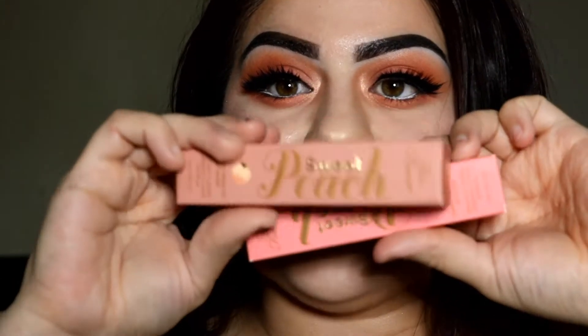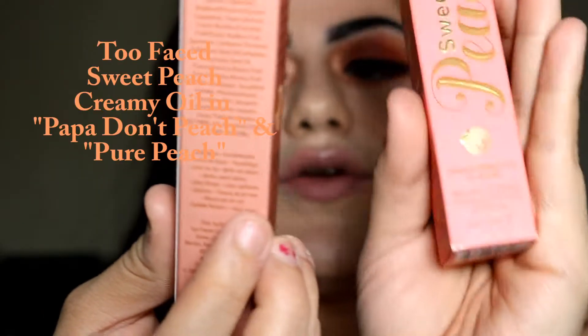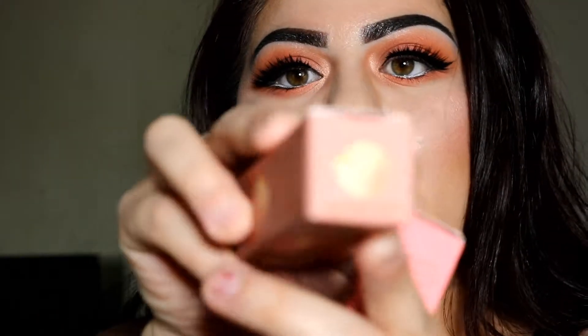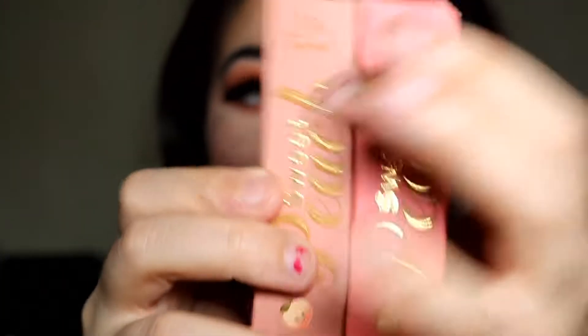Now I'm gonna pick one of these two lip glosses. These are from Too Faced — the Sweet Peach Creamy Peach Oil Lip Gloss. I only bought two that I really love: this one's called Papa Don't Peach and this one's called Pure Peach.